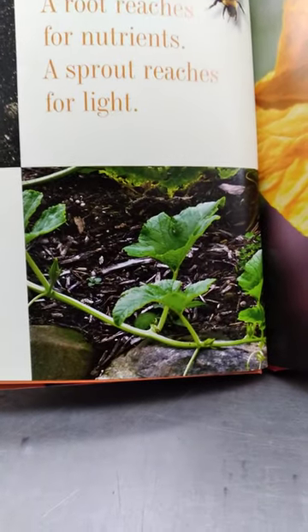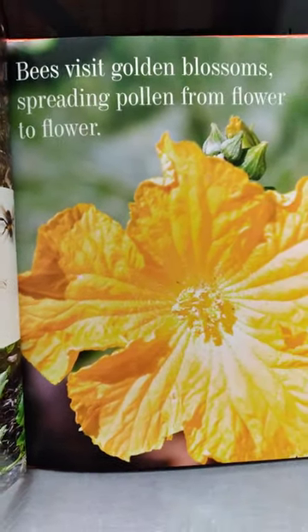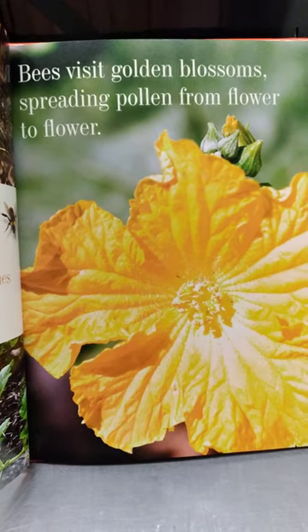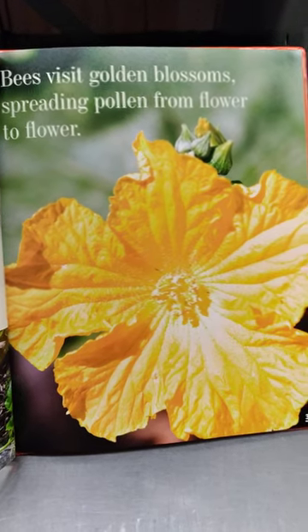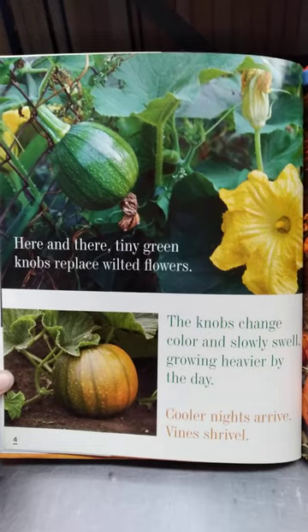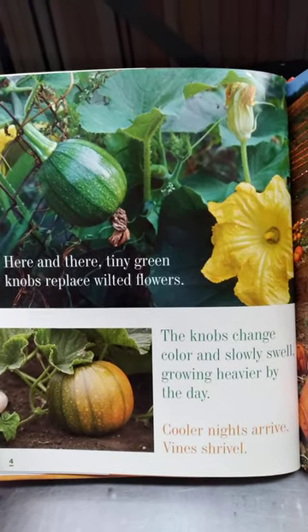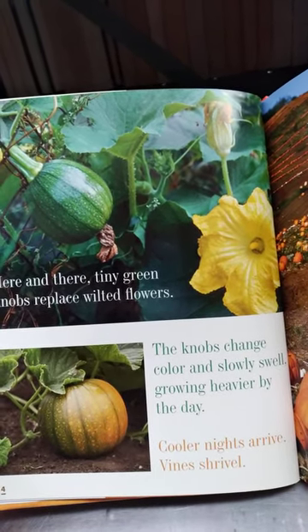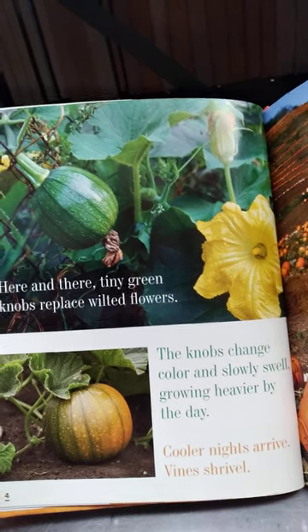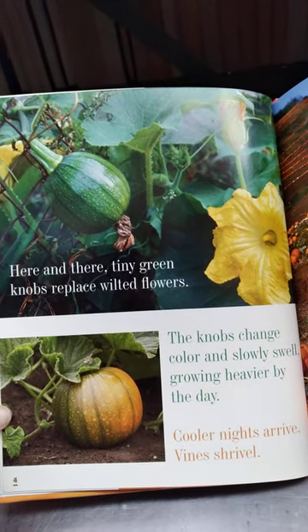Bees visit golden blossoms, spreading pollen from flower to flower. Aren't pumpkin flowers beautiful? Here and there, tiny green knobs replace wilted flowers. The knobs change color and slowly swell, growing heavier by the day. Cooler nights arrive and vines shrivel.